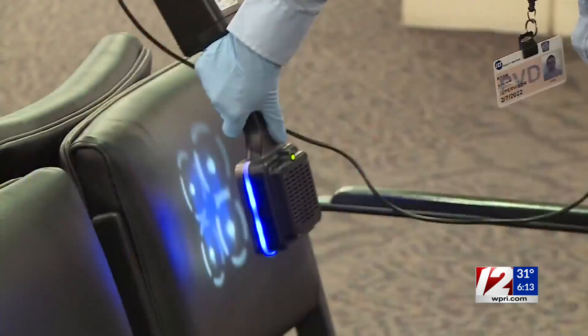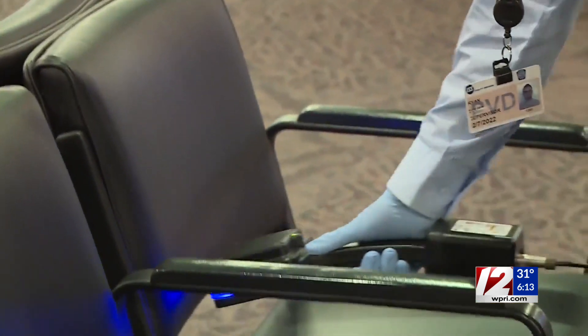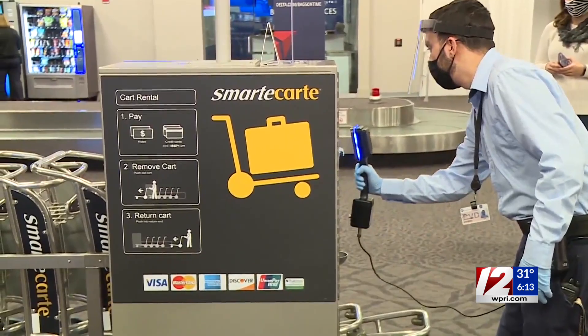No surprise here. T.F. Green isn't seeing as many travelers these days because of the pandemic. But the airport continues working to make it as safe as possible for those who are flying. Today we got a look at a new device that they're using to combat germs in the terminal. 12 News reporter Courtney Carter tells us how it works.